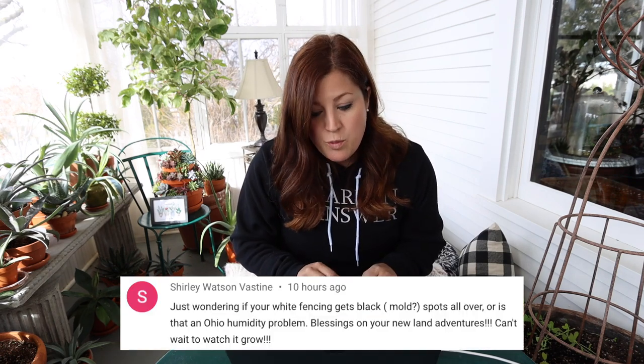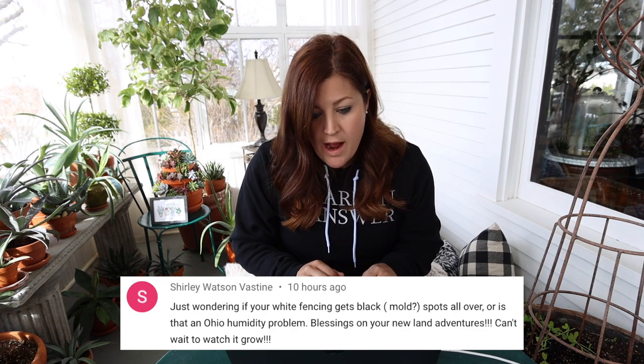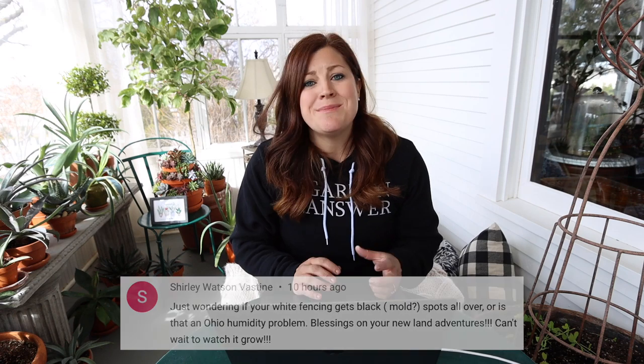Shirley asked if our white fencing gets black mold spots all over, or if that's an Ohio humidity problem. We don't have that issue — they get dirty and I have to hose them down, and sometimes a Magic Eraser will take off scuffs, but it must be a humidity problem. We have no humidity, so we're good there. Aaron did mention we got black spots under our elm tree that were hard to get off but you could scrub them — and then we got rid of all the elms. I have no recollection of them at all.